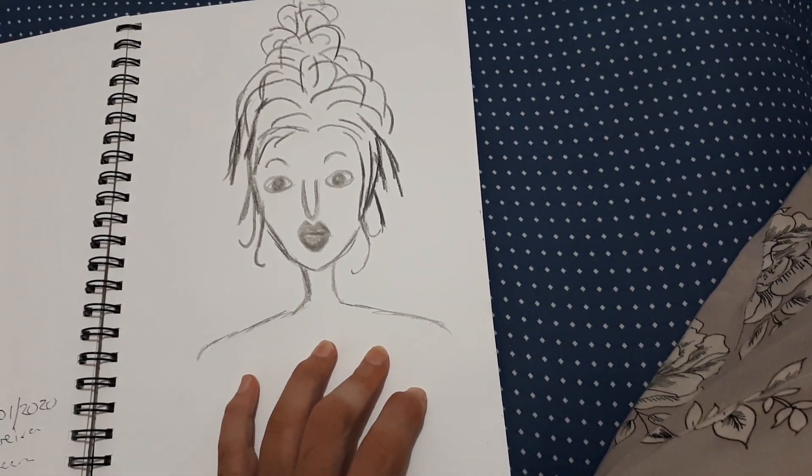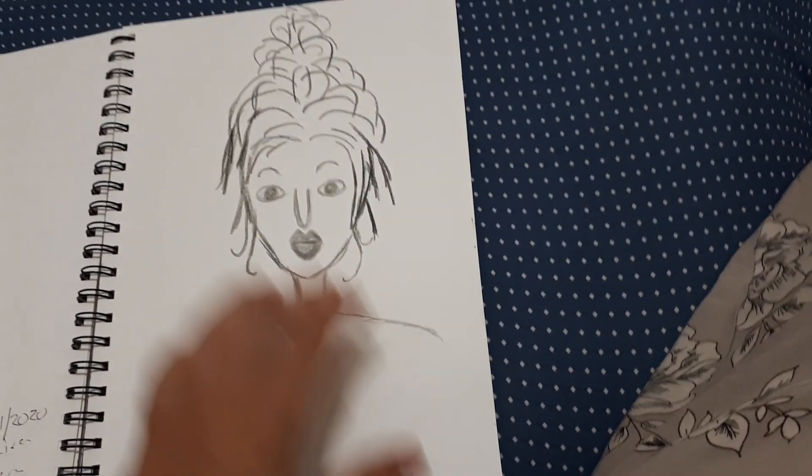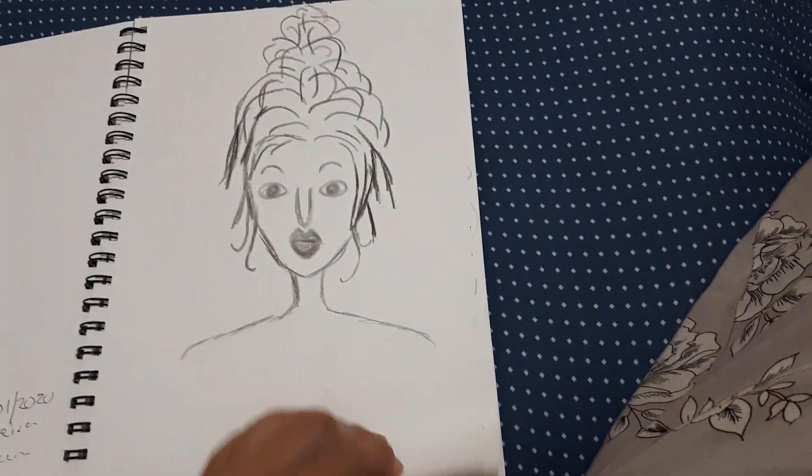I really like this one. It's of a female face. I like the teared hair and stuff. It's kind of cool.